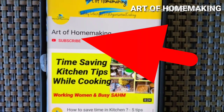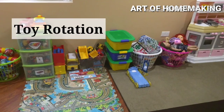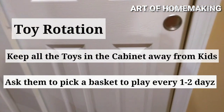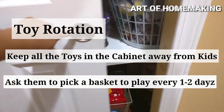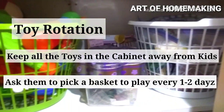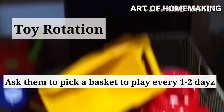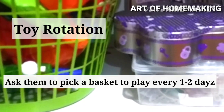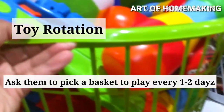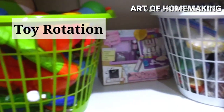Tap the notification bell to receive updates on every video I upload. Toy rotation: for this video I took everything out. I store all the toys in a cabinet away from the kids. Sort and segregate all the toys and store them in baskets or containers that are child-friendly. Assign a basket with a few toys to your kids for a day or two — they are more excited to play with them, and with fewer toys they are more creative and find more ways to play.